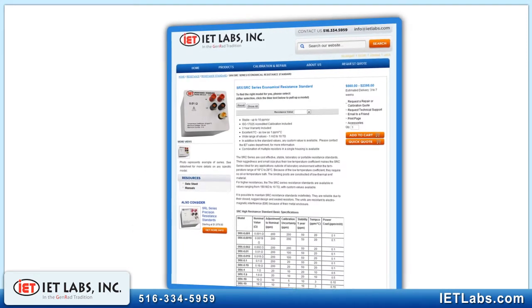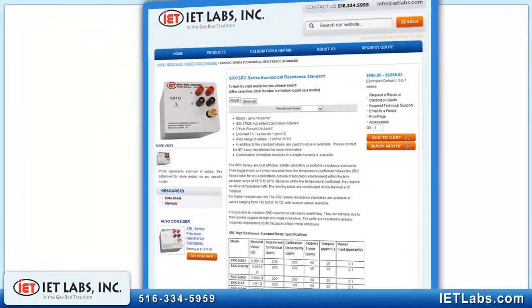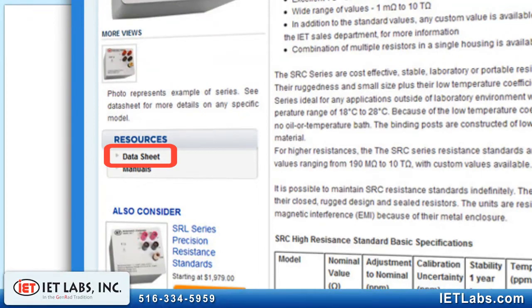This is just another example of IET's commitment, unique to the industry, of providing customers exactly what they need to satisfy their requirement, even in an economical product.